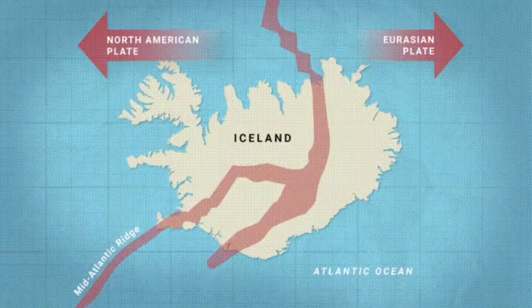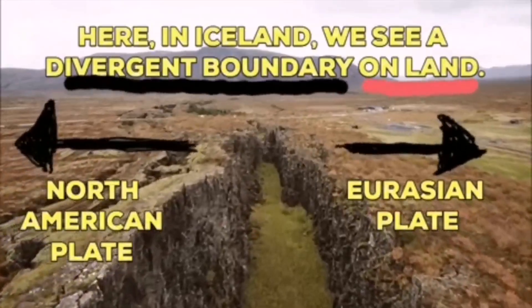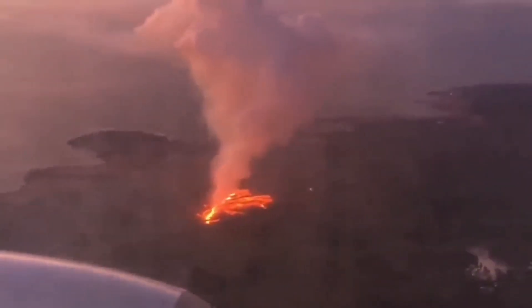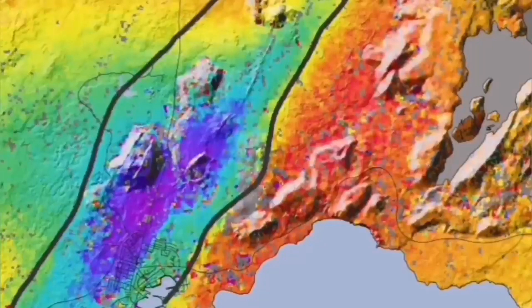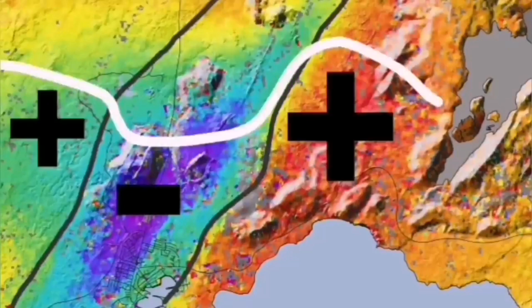Such a thing happens in Iceland. On the land, we can see it — the Eurasian plate and North American plate. Through these grabens, this is the hollow that you see in the middle, they are separating. And through them, the magma forms and rises and creates lava. This is what we call a volcanic eruption.